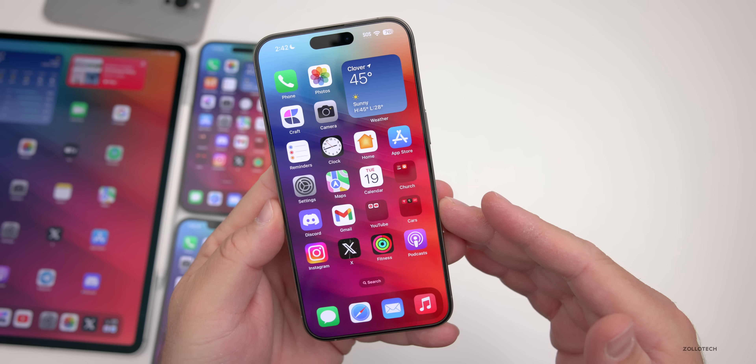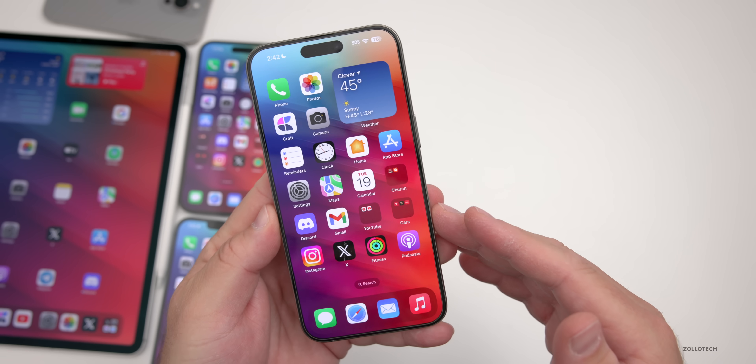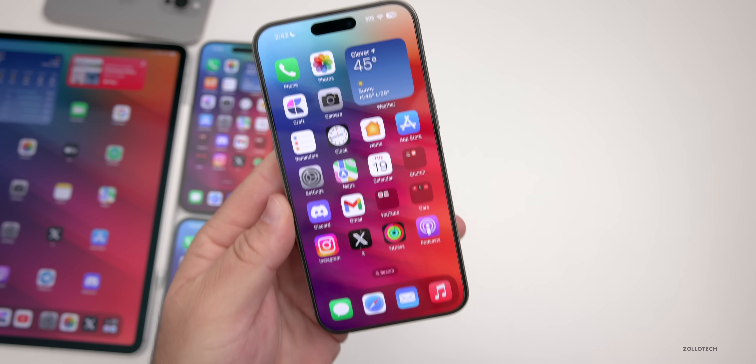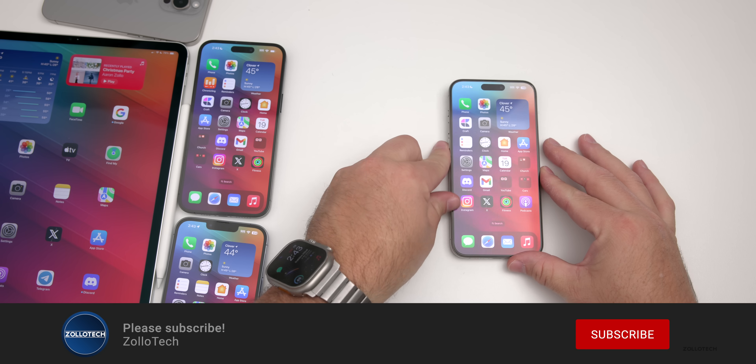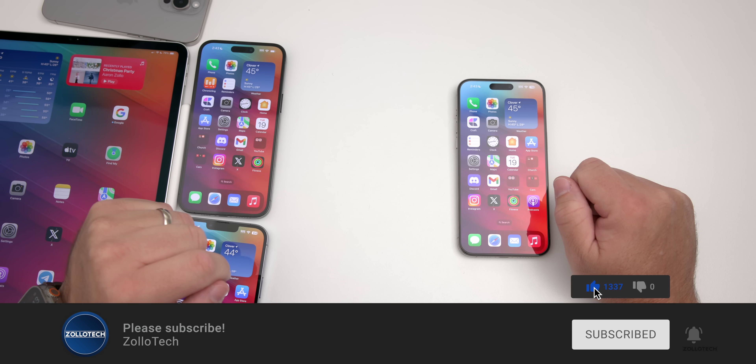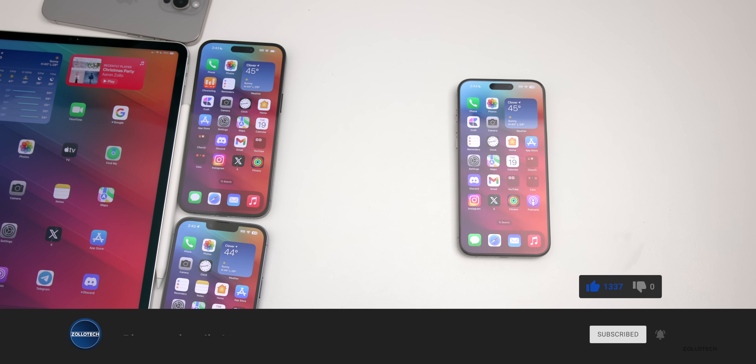That's pretty much everything with iOS 17.2.1 — a minor update, but definitely one I would recommend at this point. Let me know your experience so far in the comments below. I'll link the wallpaper in the description as I normally do. If you haven't subscribed already, please subscribe, and if you enjoyed the video, please give it a like. As always, thanks for watching — this is Aaron, I'll see you next time.